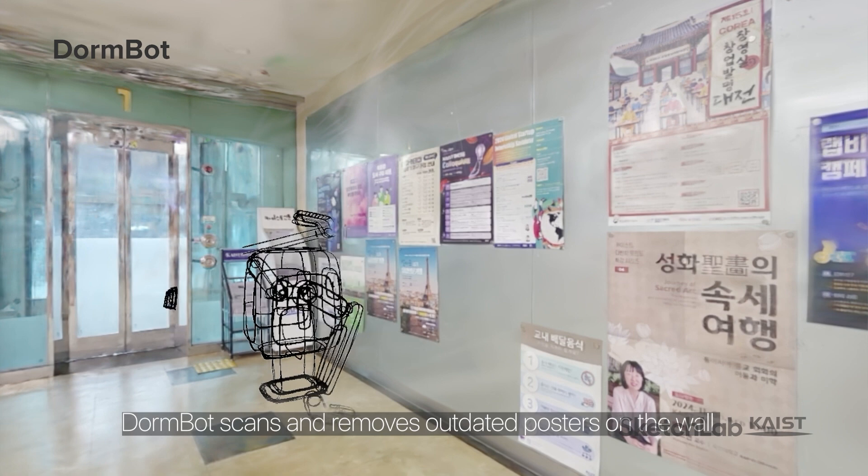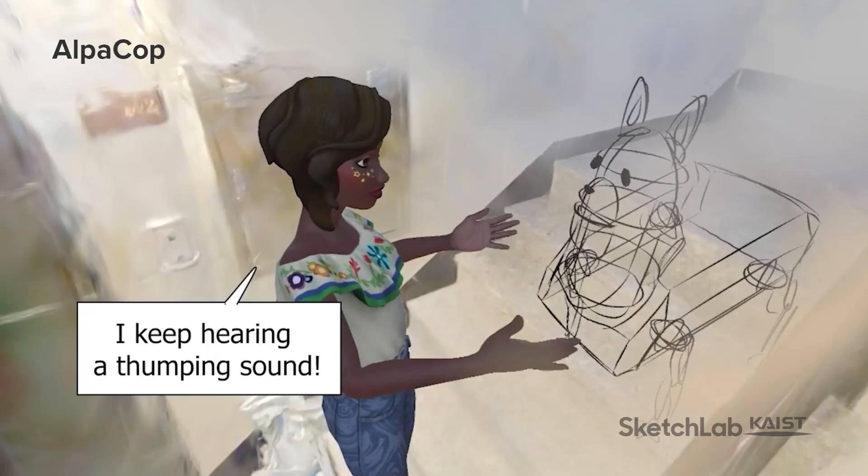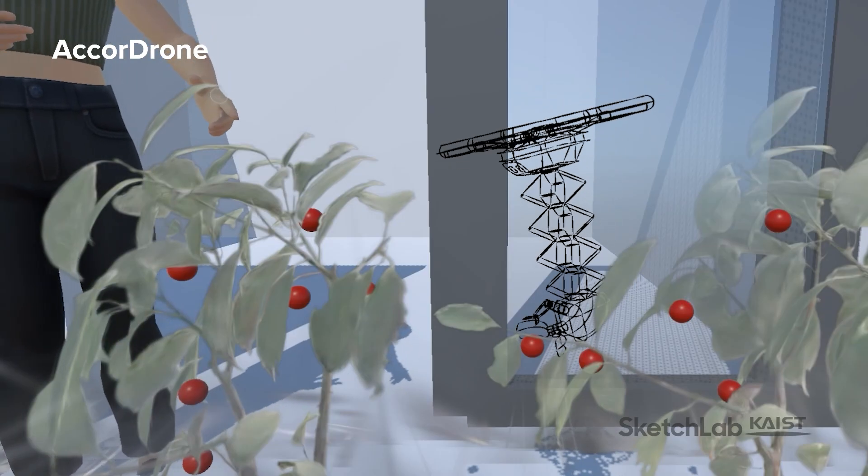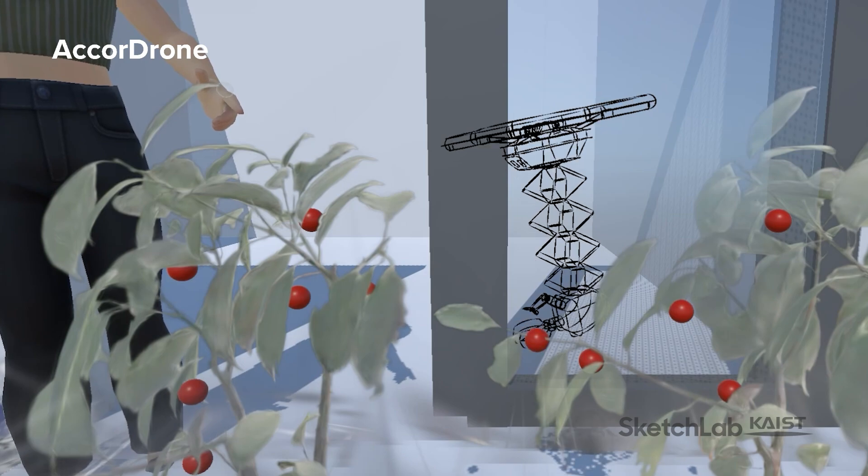Dormbot, the meticulous dorm supervisor robot to ensure harmony in shared spaces. Alpacop, the heartwarming security robot to safeguard apartments. And Accordrone, the smart flying robot to manage small space hobby gardens.